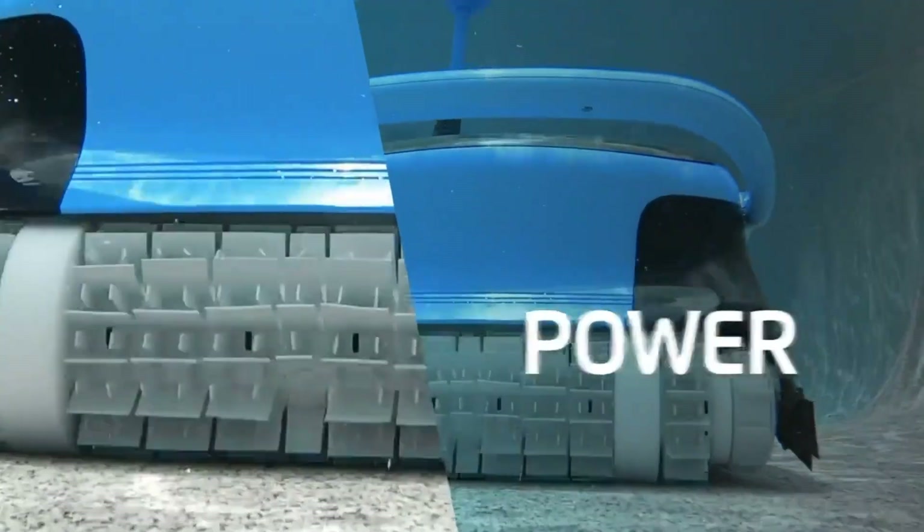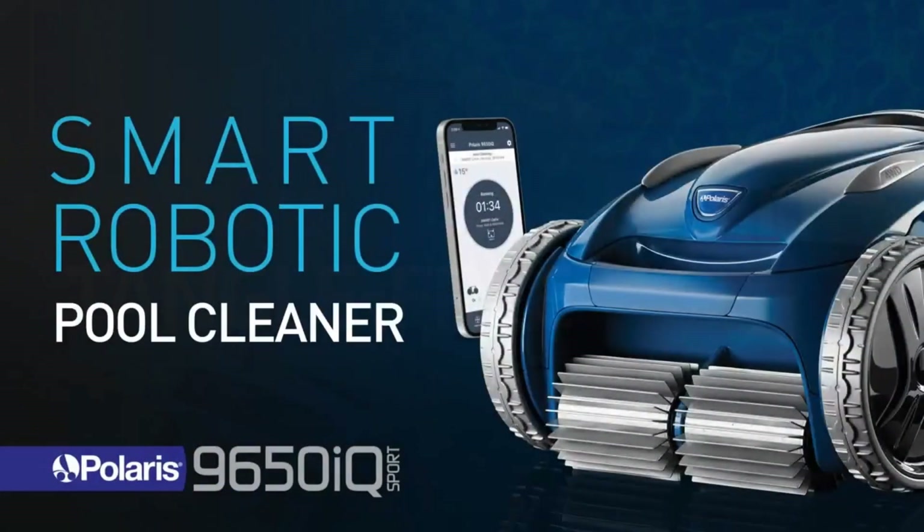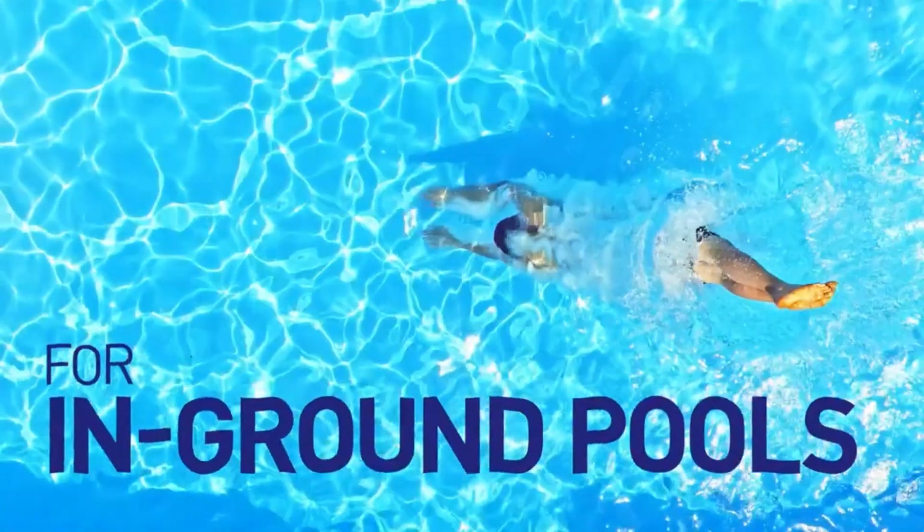The best pool vacuums are probably one of the most essential tools for keeping your pool clean and inviting. In this video, we'll be diving into the top pool vacuums on the market to help you make the best choice for your pool maintenance needs.